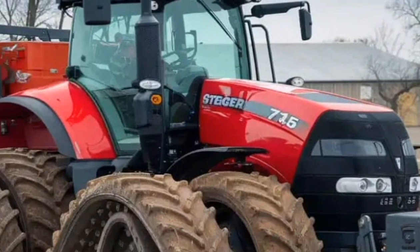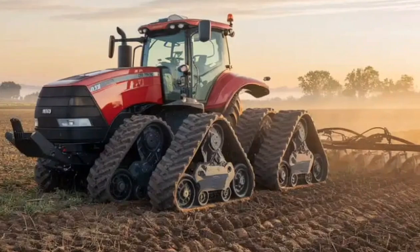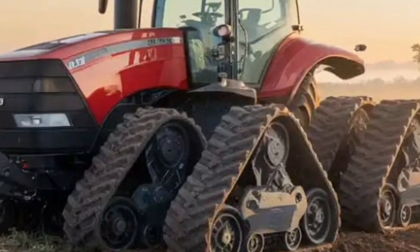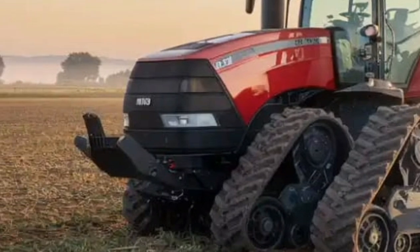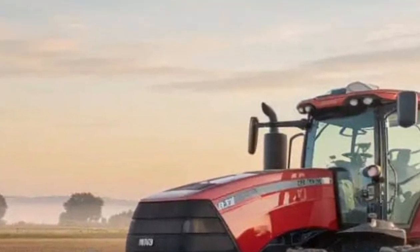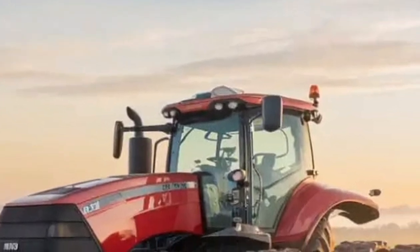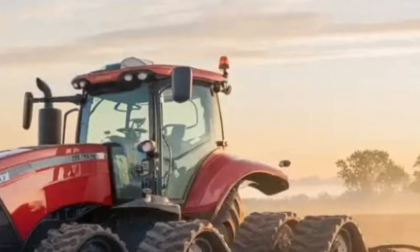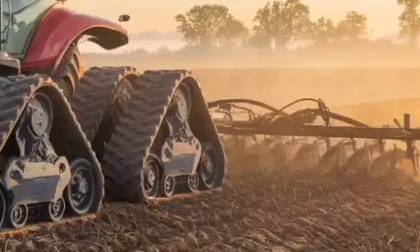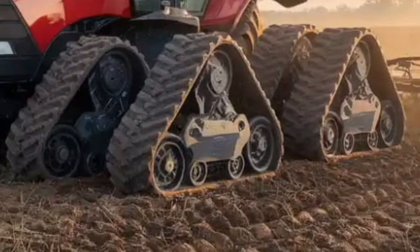Power is the defining feature of this machine, and the 2026 Steiger 715 delivers it in abundance. Equipped with a mammoth 15.9-liter engine, the tractor produces around 715 peak horsepower, making it the most powerful Steiger tractor yet. Its torque delivery is equally impressive, providing the strength needed for deep tillage, large planters, or pulling wide cultivators across thousands of acres. Farmers operating in high residue or demanding soil conditions will appreciate the unmatched pulling capacity.